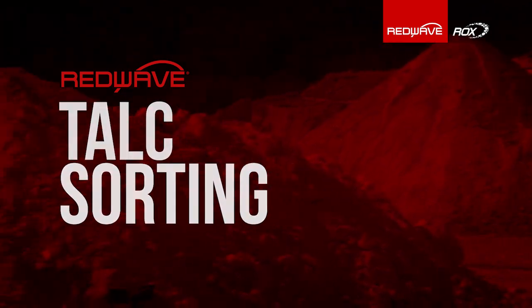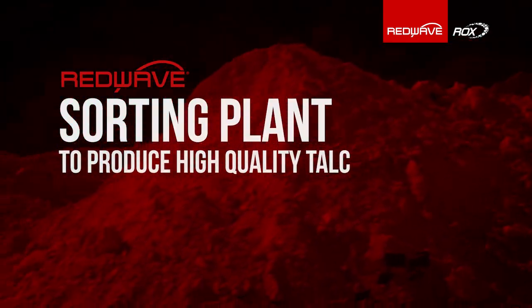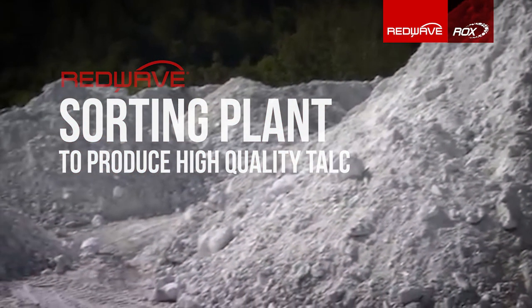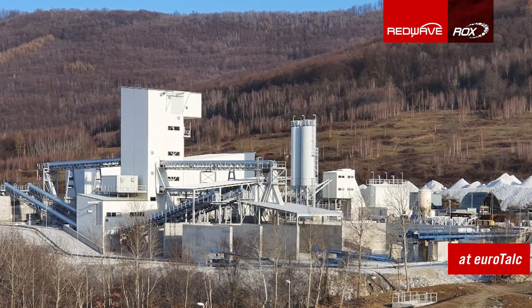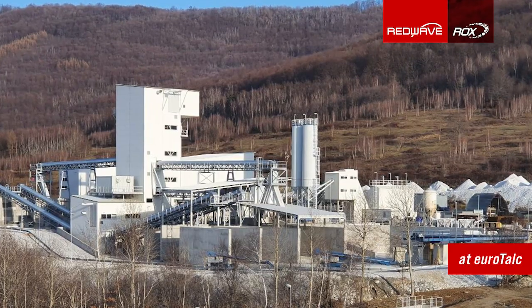Talc, also known as white gold, is a mineral with a wide range of uses. Eurotalc processes talc in the most modern processing plant in the world.